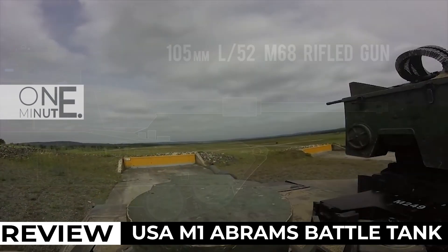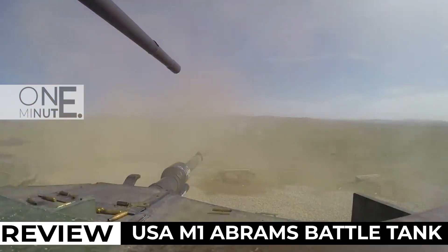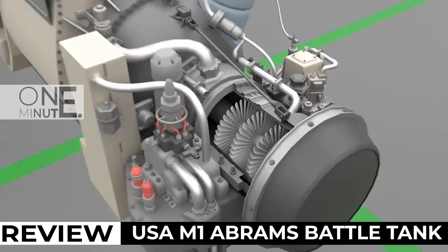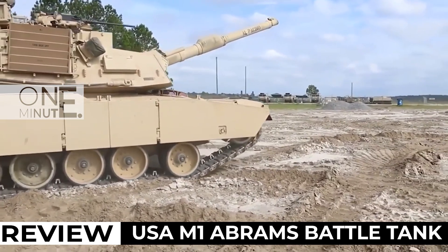It is equipped with a 105mm or 120mm main gun, as well as a variety of machine guns and anti-tank missiles. It also features advanced fire control and stabilization systems, as well as advanced armor materials that provide a high level of protection for the crew.